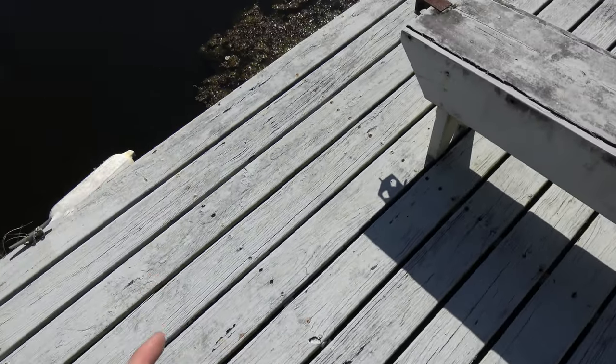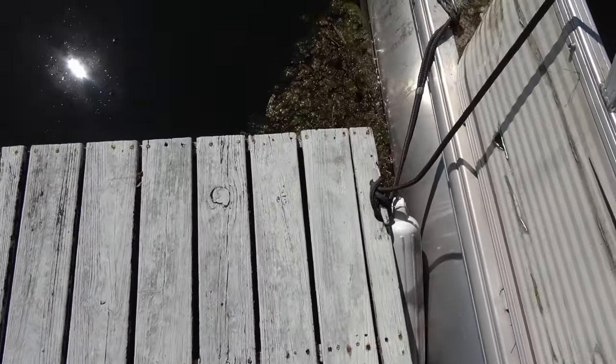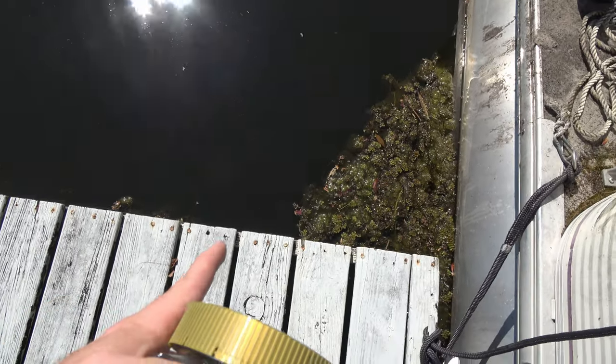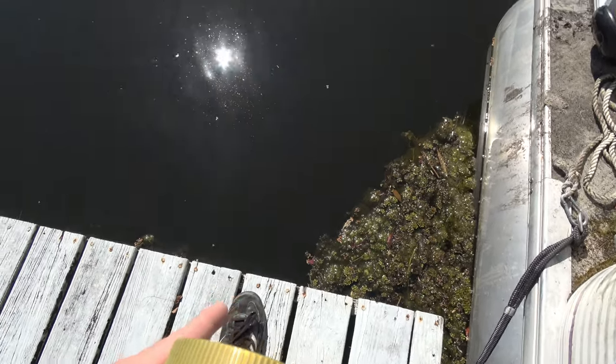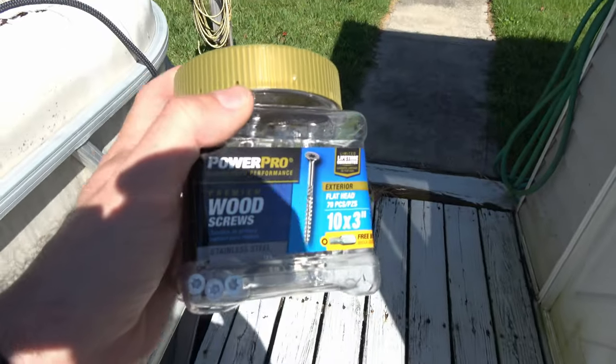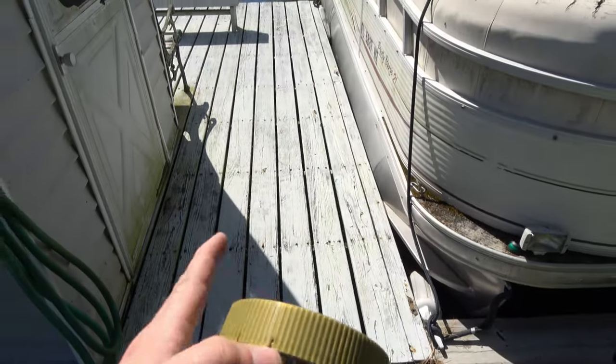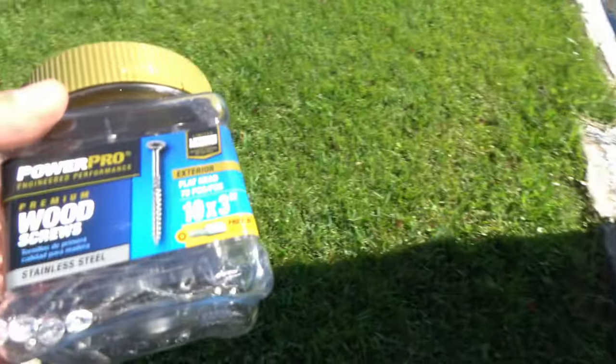When I screw boards back down I use those Trex deck screws that are coated. Well, actually I stand corrected — these aren't nailed, they're screwed, but all the screws are gone. I use those Trex deck screws, but I did go out and buy stainless steel screws for this project, and I think from here on out when I screw down boards like that I'm going to use stainless steel and see if it works better.